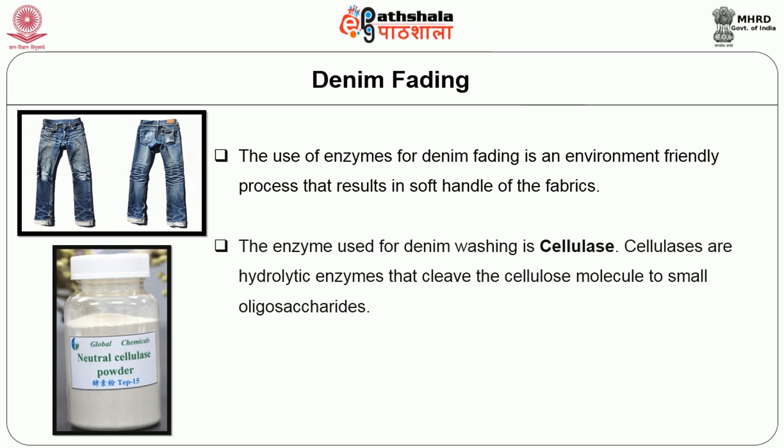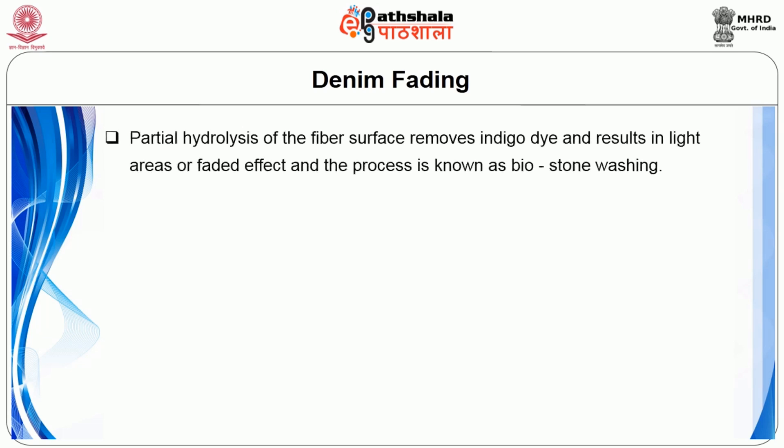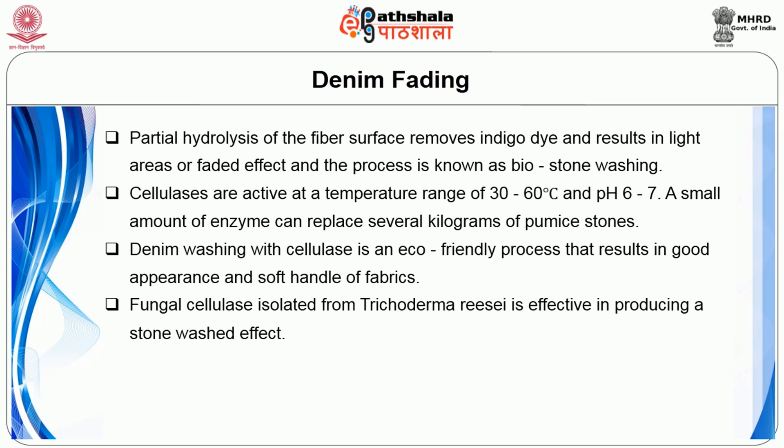Cellulases are hydrolytic enzymes that cleave the cellulose molecule into small oligosaccharides. Cellulase partially hydrolyzes the cellulose present on the surface, leaving the interior part of the cotton fibre intact. Partial hydrolysis of the fibre surface removes indigo dye and results in lighter areas or faded effect; this process is known as biostone washing. Cellulases are active at a temperature range of 30 to 60 degrees centigrade and pH 6 to 7. A small amount of enzyme can replace several kilograms of pumice stones. Fungal cellulase isolated from Trichoderma reesei is effective in producing a stone wash effect.